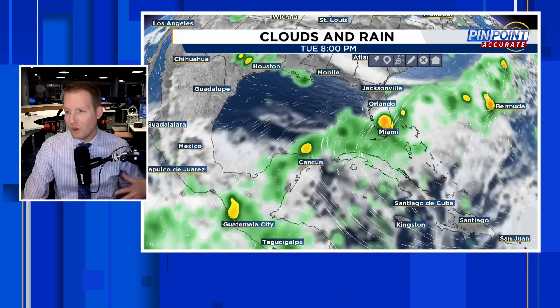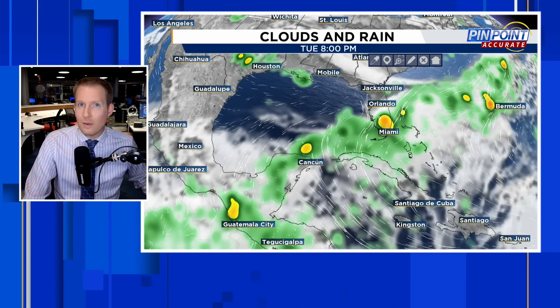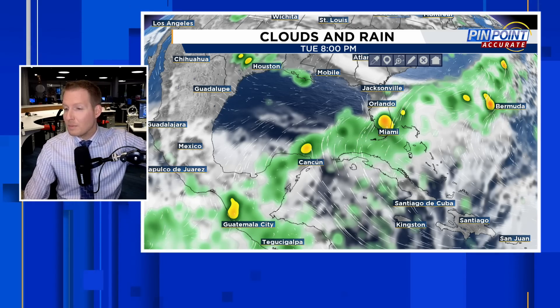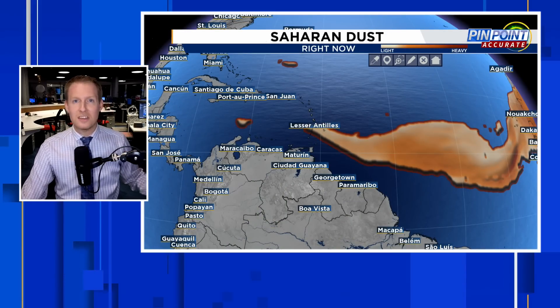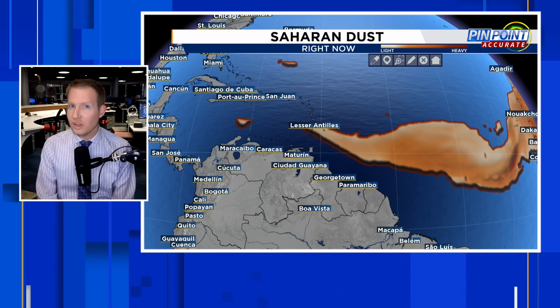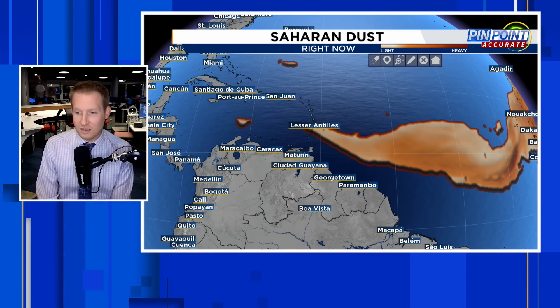Something to be mindful of — everybody talking about this slow start to the season, but typically we don't have the first named storm until June 20th. That was the basis of my rant, because people were saying this season was going to be a bust in terms of forecasts. The early season activity, or lack thereof, means nothing to what is to come for the rest of the season.